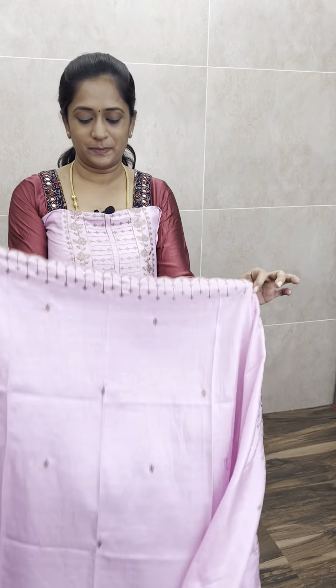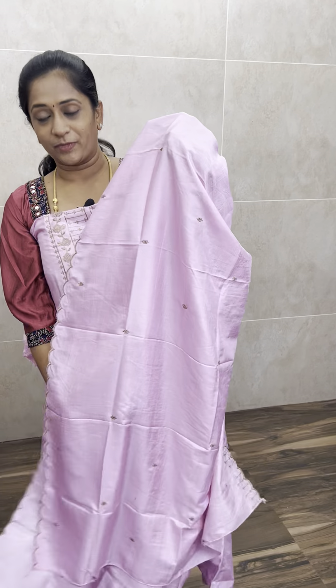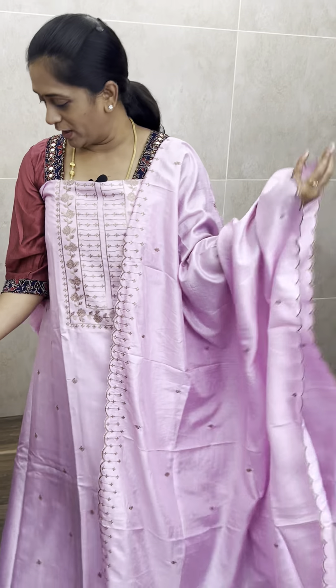With this you also get a beautiful dupatta in the same fabric with complete embroidery. The hem of the dupatta features a beautiful scallop embroidered border — a very beautiful machine embroidered design concept throughout.